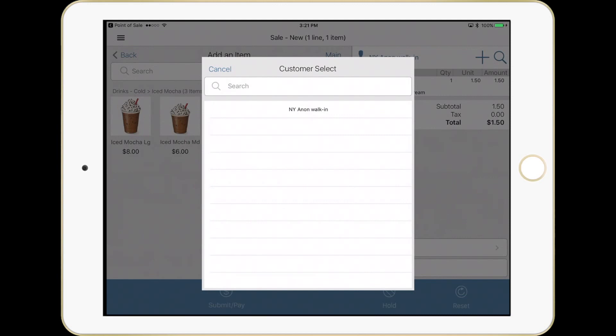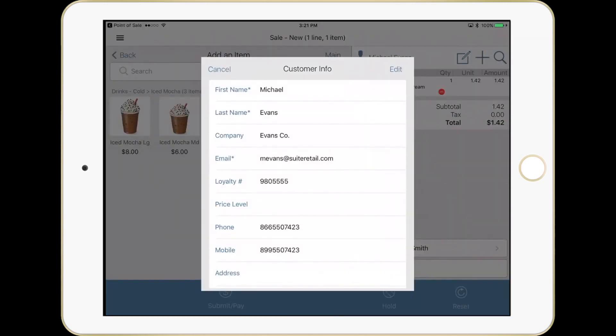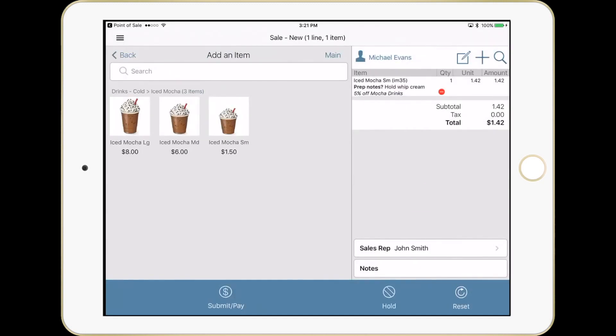We're going to do a customer search. I happen to have a loyalty card here that I'll scan — it pulls up the customer. We can also search by phone number, mobile number, email, first name, or last name. We can edit the information. This form is configurable; if you want certain fields required or hidden, it's easy to configure this in NetSuite or Salesforce. We also see that a sales rep has been pre-assigned to Michael Evans, which can feed into commissioning and reporting on the backend solution.